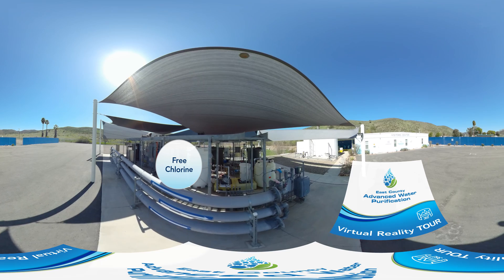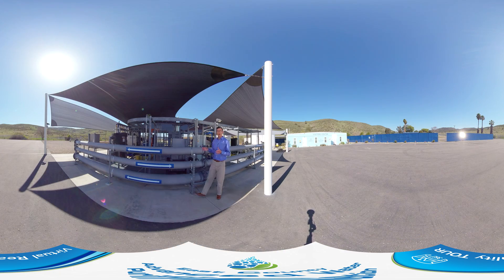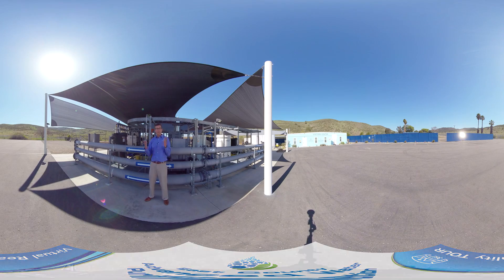This is the last step in the purification process and it's called free chlorine. In this process, water makes its way through these tubes — you can see the arrows showcasing the direction of the water flow — where chlorine is added to totally disinfect and purify the water. From here we've wrapped up the purification process and water makes its long journey over to Lake Jennings. Let's go see Michelle as she describes what happens next.